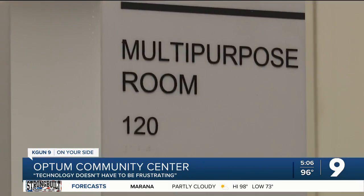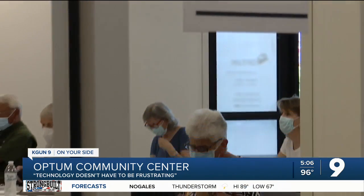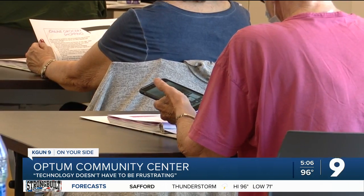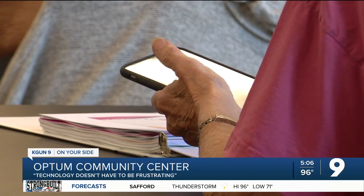It's a very popular class — we get a full 15 people every week with a few people on the wait list. The class is called "Technology Doesn't Have to Be Frustrating," and Hammond says she feels like she's got a good grasp on how today's technology operates.